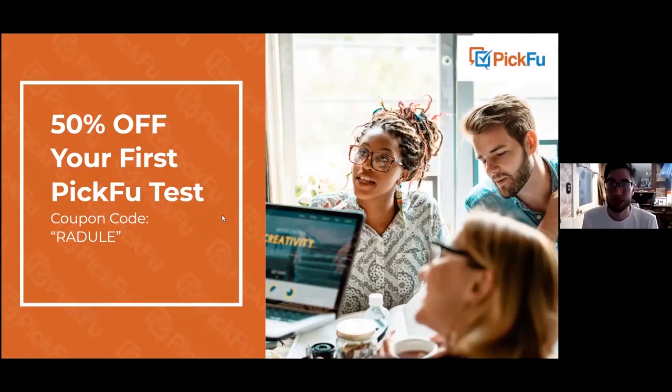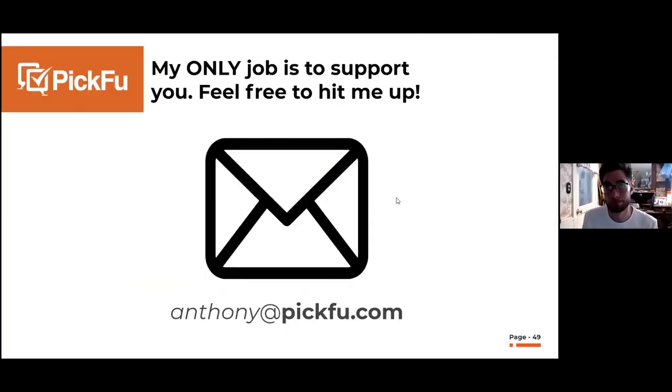That's the code — if you'd like to use Picfu, I highly recommend it. You'll get 50% off your first poll. We also have tutorials on YouTube and a great customer success team. You can book a call at katie@picfu.com — she works all day onboarding new customers and helping you set up your poll questions.